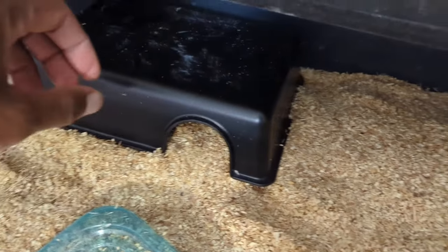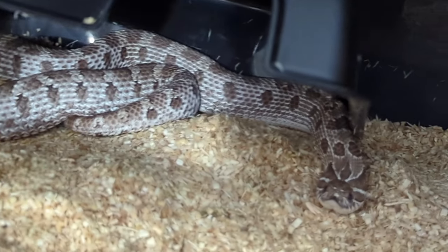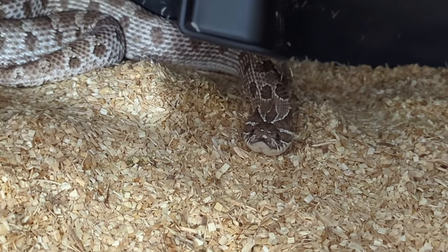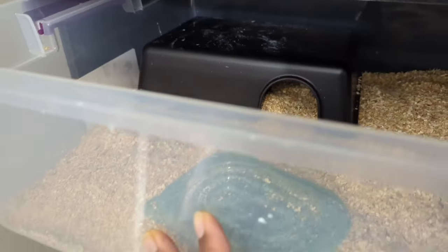Right here we have my exanthic anaconda female head albino and she's actually in shed as well. Her eyes haven't turned blue yet, but if you lift her up her underbelly is all gray.